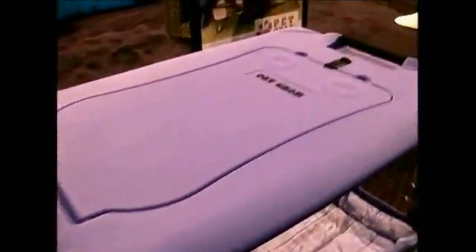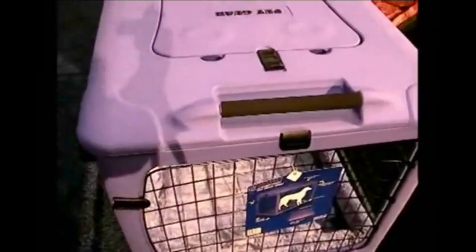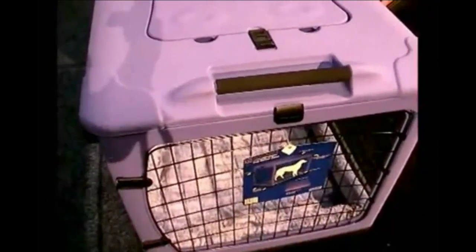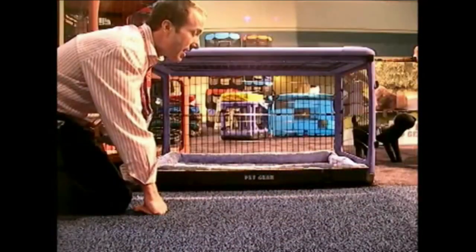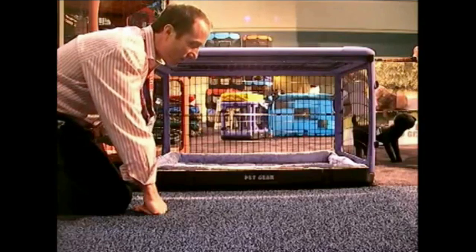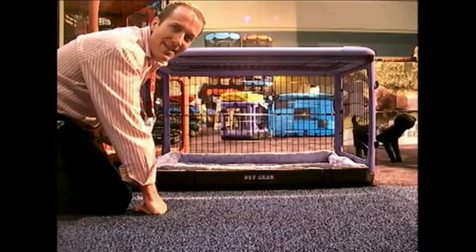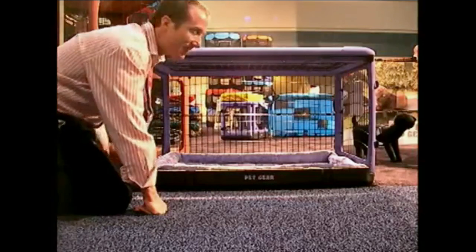One thing I do want to mention is that all of these do have wheels on the bottom, and they do have a handle here so that you can easily pick them up on one side and just roll them. Again, a unique feature on a dog crate. I think it's a fabulous item if you want to really treat your dog well to a nice crate. I'm Steven the Pet Man, and I thank you for watching.